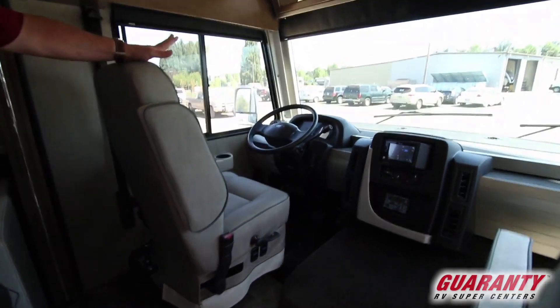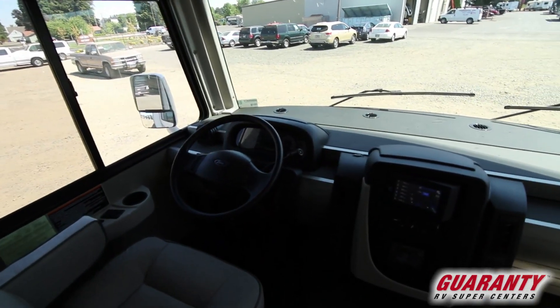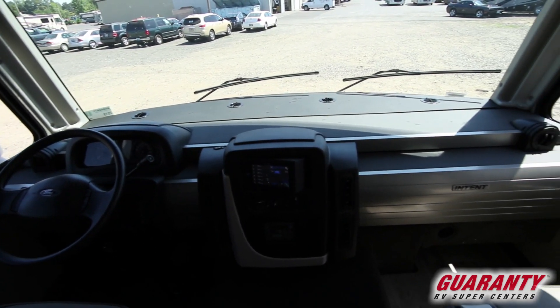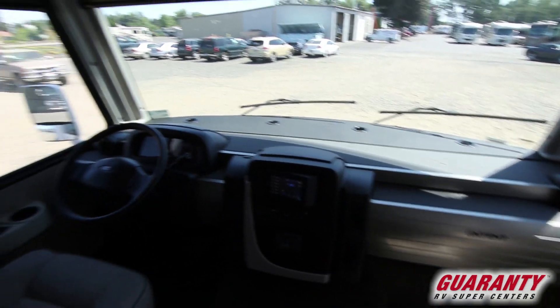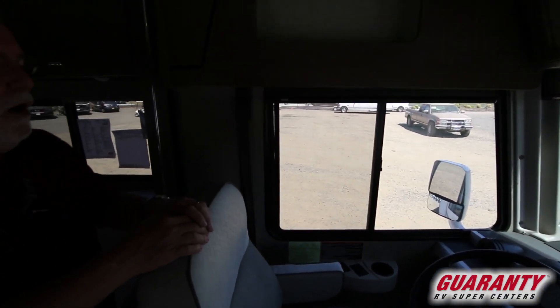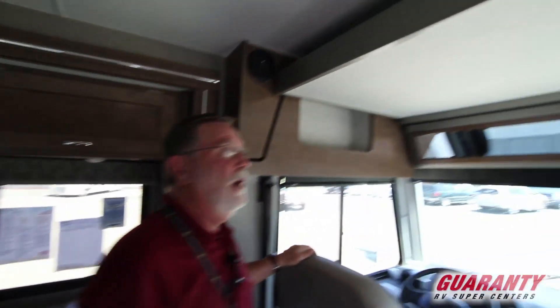On the inside you can see that this is fully redesigned in the front — beautiful dashboard and appearance. This has full automatic levelers, one touch, cruise control, has the tow haul button on the transmission, and a backup camera.